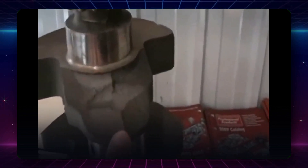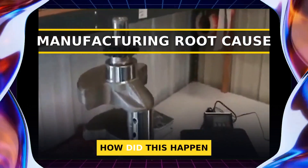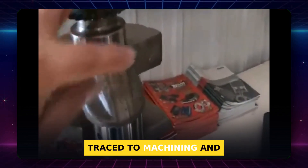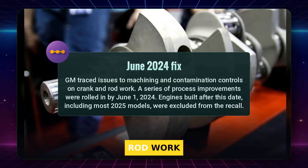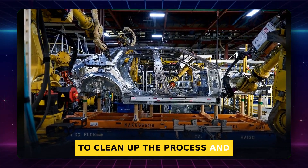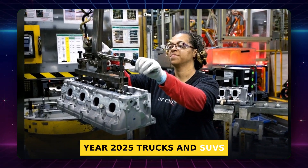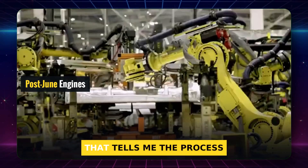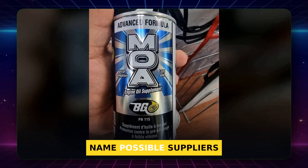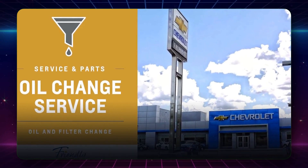Hundreds of thousands of trucks were checked. GM explained that the problem traced to machining and contamination quality in crankshaft and connecting rod work. A series of improvements were rolled in by June 1, 2024, to clean up the process and hold the surface finish where it belongs. Engines built after that date — model year 2025 trucks and SUVs — were not included in the recall. That tells me the process window was tightened and monitored, and the surface finish is under control again. GM focused publicly on fixing the parts and giving inspected engines a thicker oil to protect the bearings.